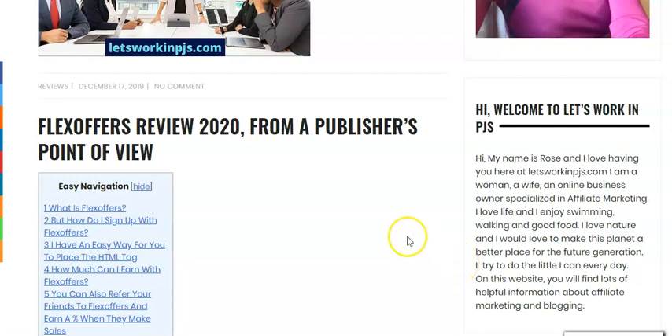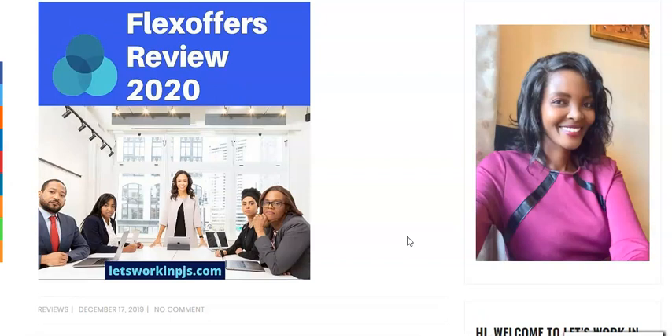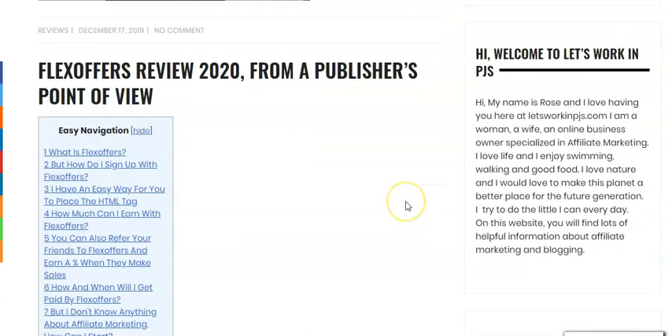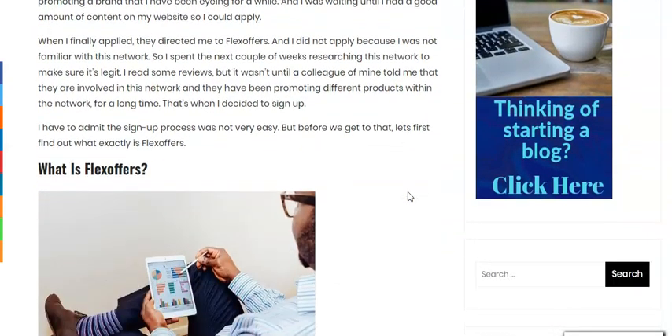Hi guys, Rose here from letsworkinpages.com. Today I want us to talk about Flex Offers. This is an affiliate network that has over 12,000 brands within it and they manage those affiliate programs for those brands. The reason why I want to talk about this particular network is that for many beauty bloggers I think this would be the perfect network to join.